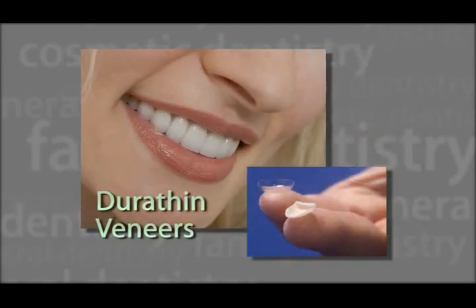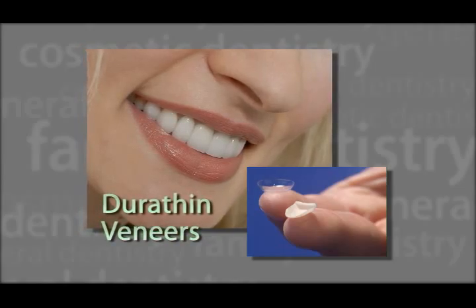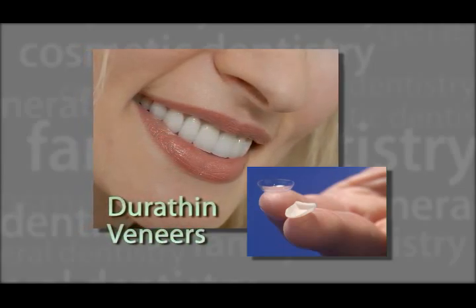Durathin veneers are as thin as contact lenses and adhere directly to your teeth without any drilling, grinding, or shaping.